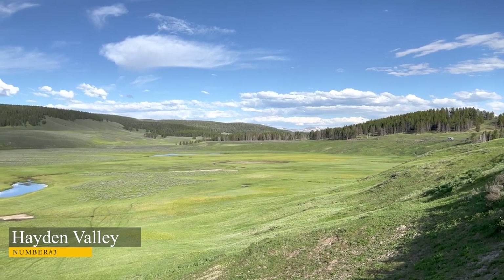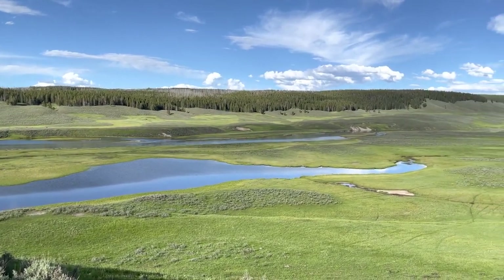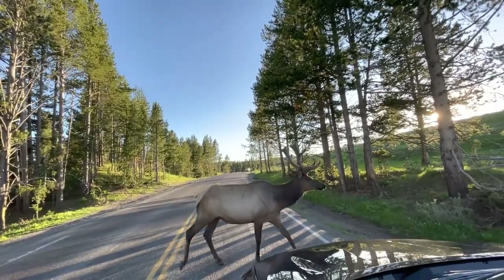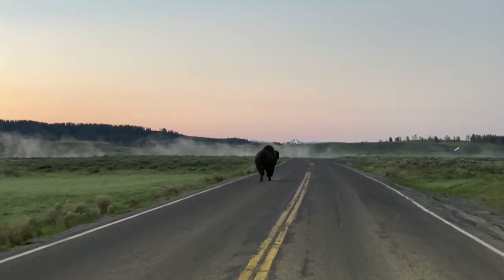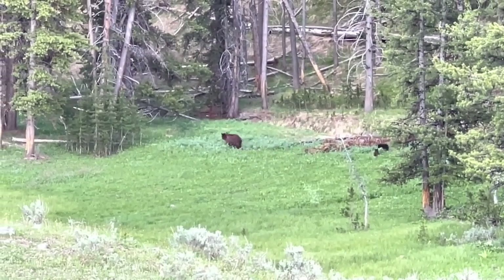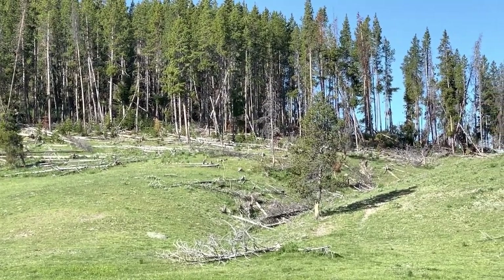Number 3: Hayden Valley. Hayden Valley is a beautiful, large open valley located in the center of the park, known as one of the best places to view wildlife. The Grand Loop Road follows the eastern side of the valley, with several roadside turnouts offering views on both sides of the road. As you drive along this broad valley, you are likely to see wolves, buffalo, elk, grizzly bears, and more. The area does not allow off-path foot travel; however, there are two hiking trails — the Merry Mountain Trail and the Hayden Valley Trail.